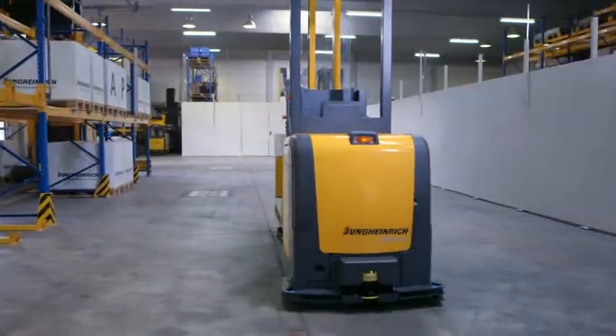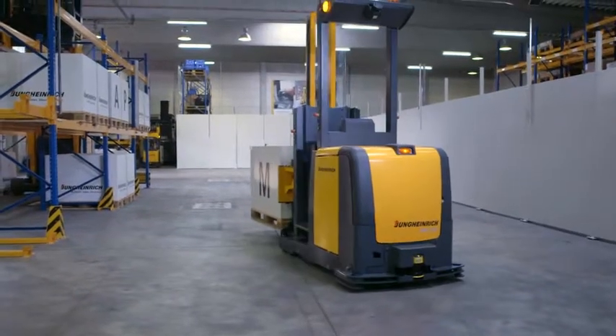We can lift 1.5 tons up to a height of 3 meters. We have three operating modes — stacking, transport, and pick and transport — enabling us to undertake all the automation tasks required by our customers.